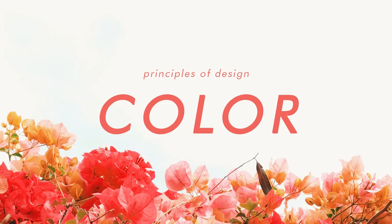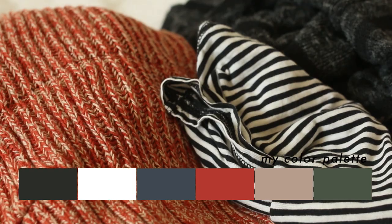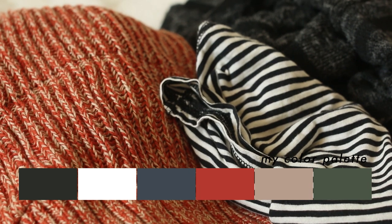The first design principle I'm going to talk about is color — specifically a color palette for your capsule wardrobe. Out of all these tips, this is the most important. If you have clothing from a bunch of different color palettes and things that don't really match together, you're not going to get those combinations that having a capsule wardrobe is really about.